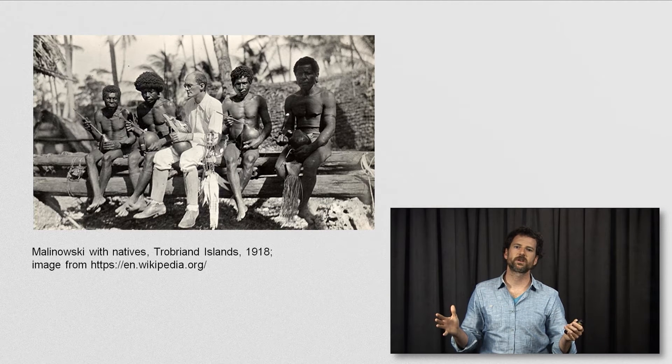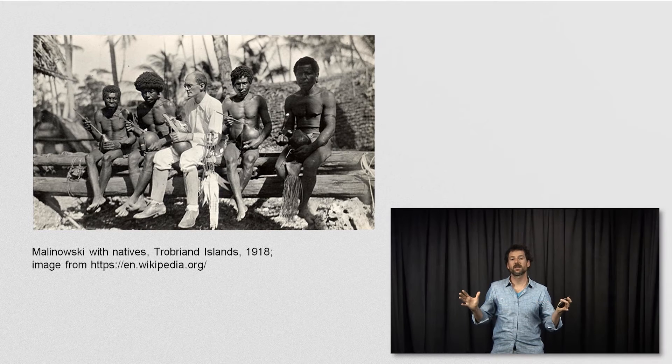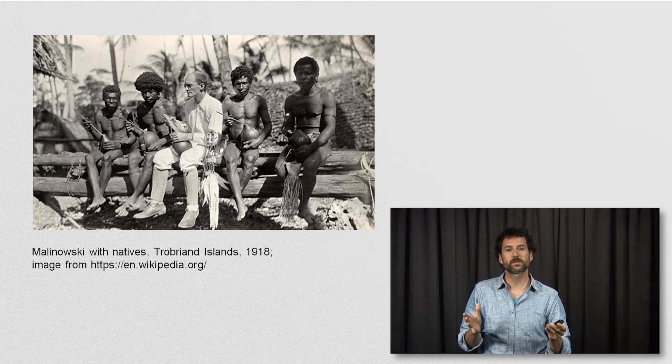Here you see a picture of Bronislaw Malinowski. In 1914, he traveled to the Trobriand Islands in Papua New Guinea. While he was there, World War I broke out, and he had two options: he could either stay on the islands, or he faced internment — he was an Austrian citizen. I think you can guess which option he picked. During this period, he developed the practices of participant observation, which remain a hallmark of ethnographic research to this day.